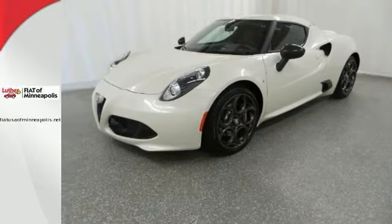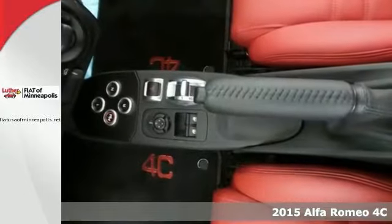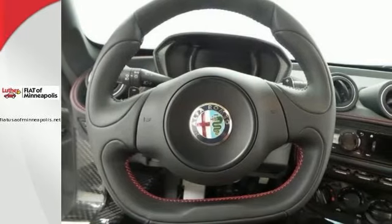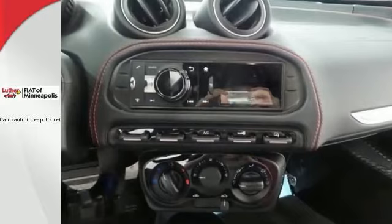This 2015 Alfa Romeo 4C comes with premium wheels and leather interior. It offers a turbocharged engine and the coupe track package. It has Bluetooth, an iPod MP3 input, an MP3 capable player, and keyless entry.